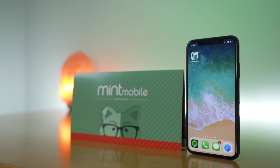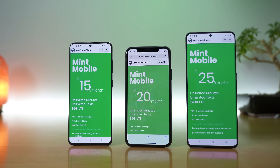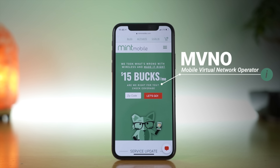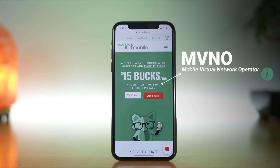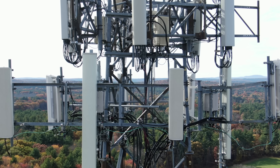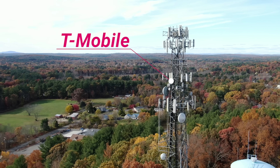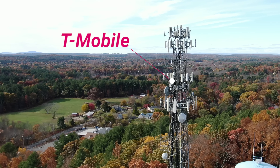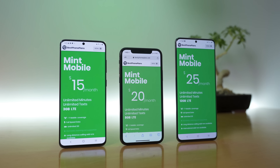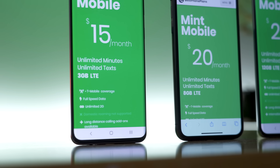I now think Mint is one of the best deals out there. Let me explain. Mint is a prepaid carrier known as an MVNO, or Mobile Virtual Network Operator. Instead of building Mint cell towers across the country and creating their own network, Mint operates virtually on another network for coverage — that network is T-Mobile. Mint is known for disrupting the industry by offering insanely cheap plans starting at just $15 a month for three gigs of data, all thanks to their bulk pricing model.